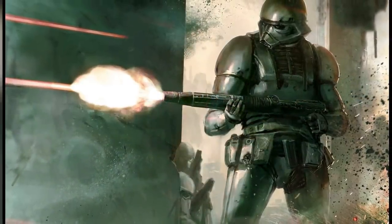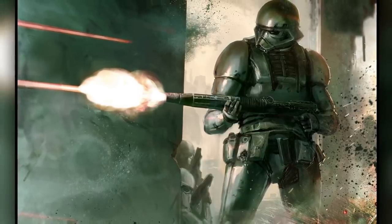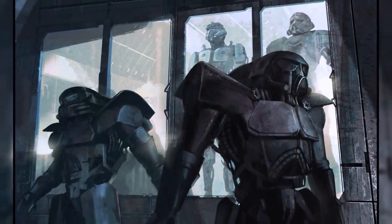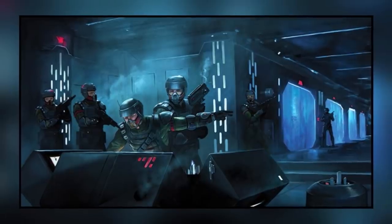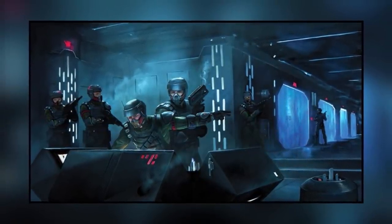Although the few times the Dark Troopers were used in battle mounted as great victories for the Empire, their high price tags resulted in only a few dozen being produced and used in combat. On top of that, shortly after the Phase 3 variant was produced, the Rebel Alliance infiltrated the main Dark Trooper project base of operations and sabotaged their production, destroying most of the suits while they were deactivated and killing the head of the project.